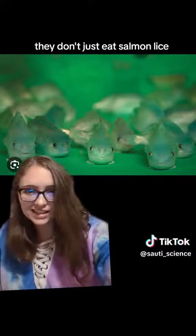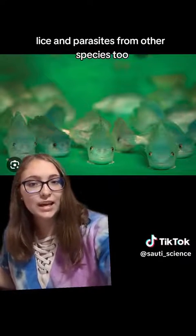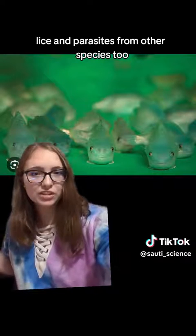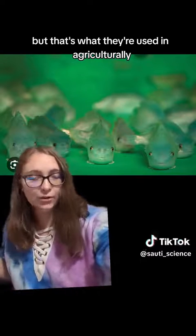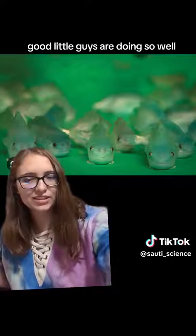They don't just eat salmon lice — they also eat lice and parasites from other species too, but that's what they're used for agriculturally. So that's very neat, good for them, good little guys. They're doing so well.